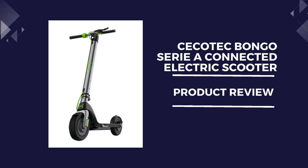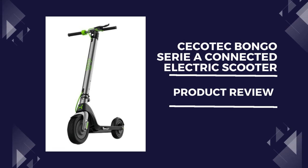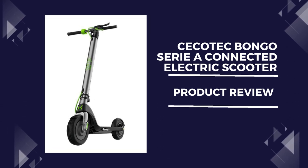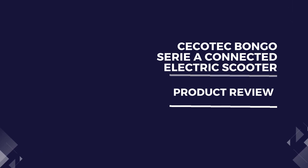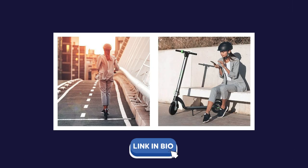The Secotec Bongo Syria Connected Electric Scooter is an excellent choice for anyone in need of a reliable and efficient mode of transportation. With its powerful 700W motor and a maximum speed of 25 km/h, this scooter is perfect for commuting or running errands.